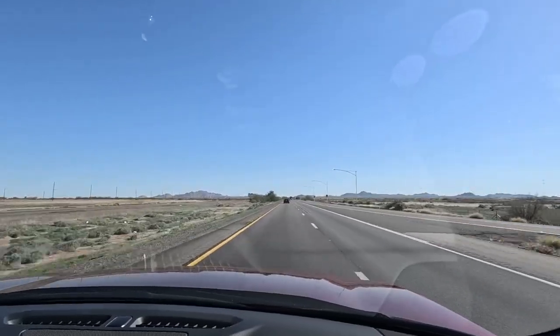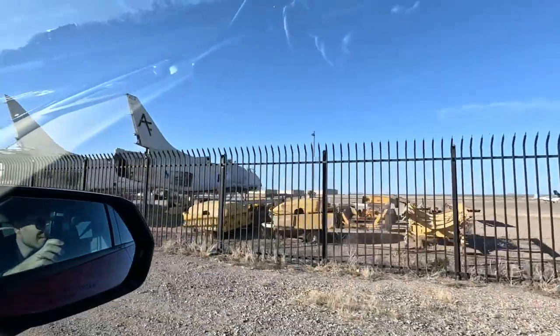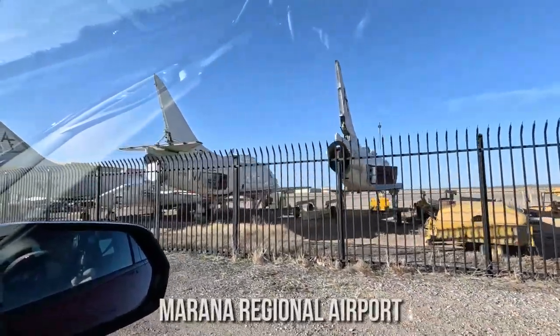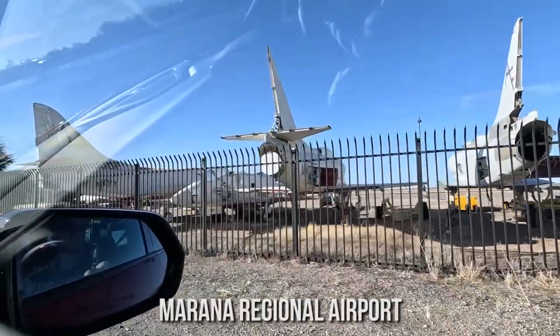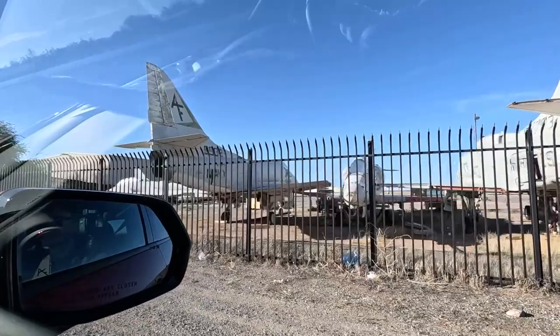We just left that last spot and we're headed down to Tucson for the night, but we came across another airport that I didn't even have on my radar — the Marana Regional Airport — that has a bunch of old Navy planes just sitting right by the side of the road. Check these out — look at these right here. Those are little Navy jets. Wow, that's so cool. No way, there's a bunch over there too!